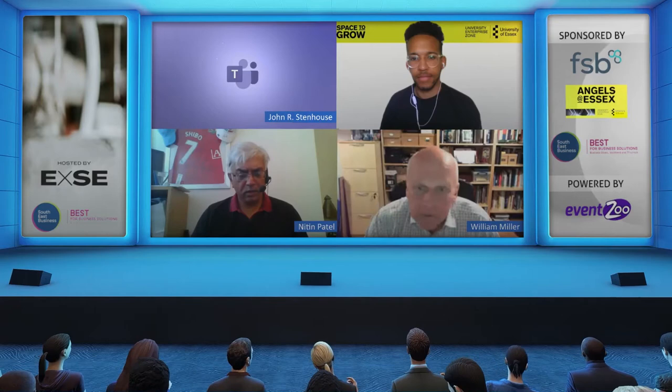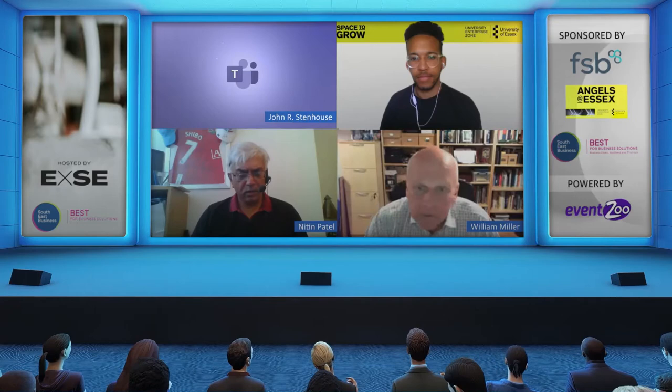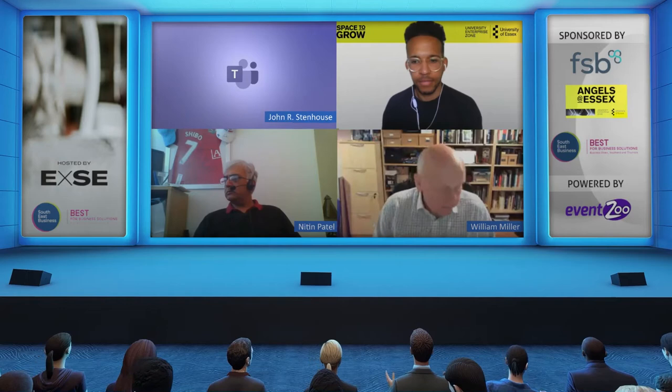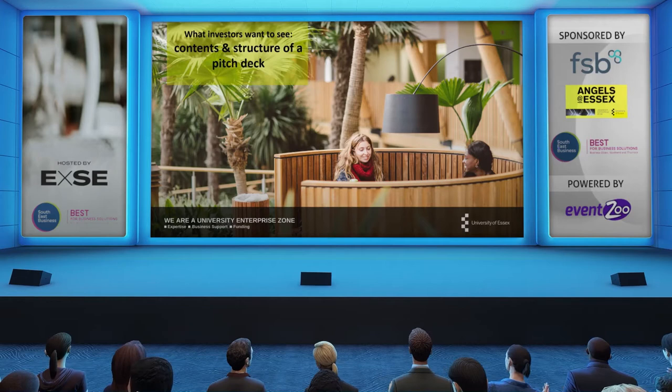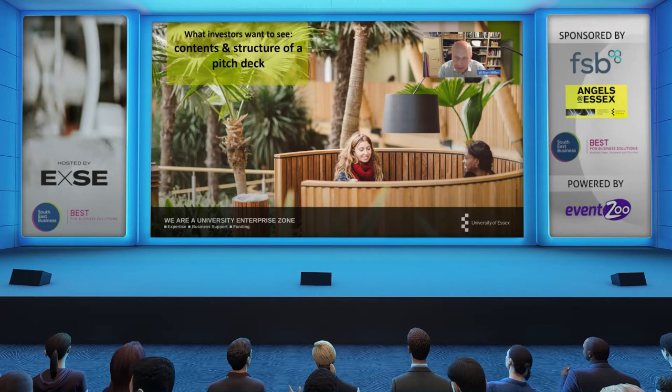Good afternoon everyone. I hope you can see the screen and welcome — thank you for taking time out to attend the Masterclass this afternoon. What Nitin and I are going to do throughout the next hour or thereabouts is introduce you to the contents of an investment pitch deck. The pitch deck is the mechanism you would use to engage with an investor, and by using that as the framework for our presentation we can provide you with the information you need to seek equity investment.